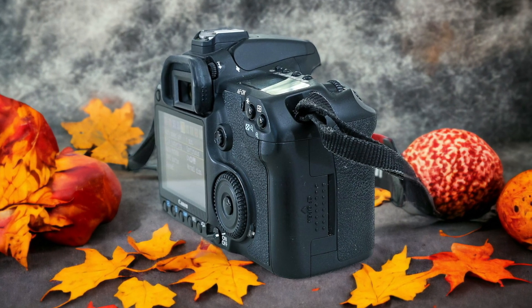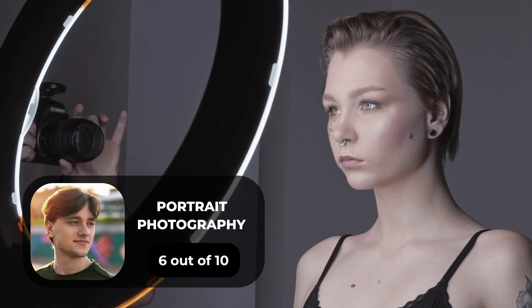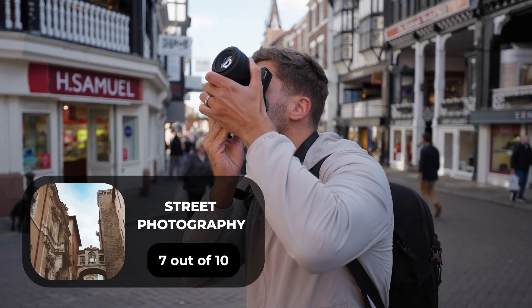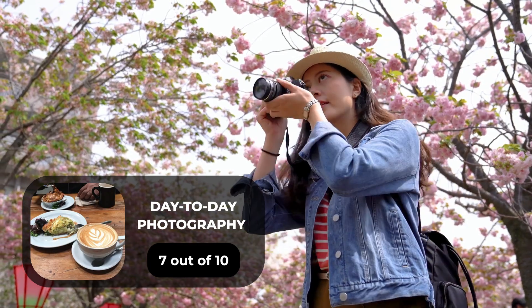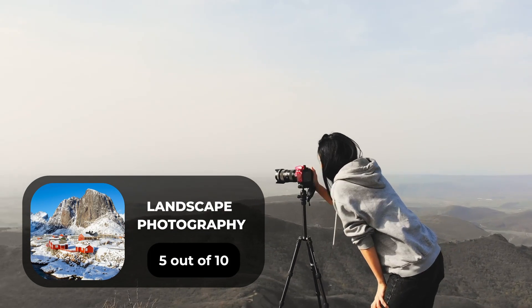Here are our ratings for the Canon 40D. For portrait photography, we give it a 6 out of 10. For street photography, a 7 out of 10. For sports photography, a 9 out of 10. For day-to-day photography, a 7 out of 10. For landscape photography, a 5 out of 10.